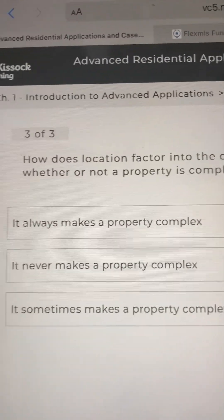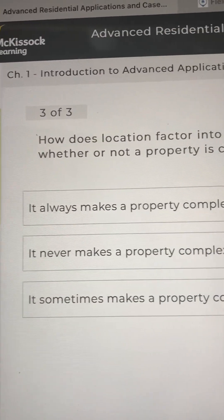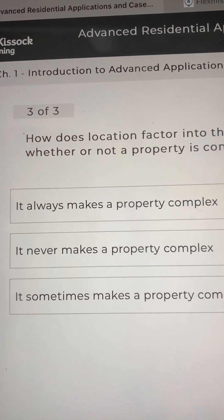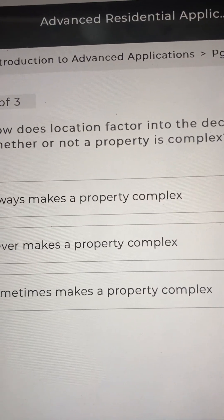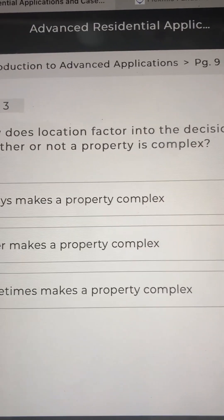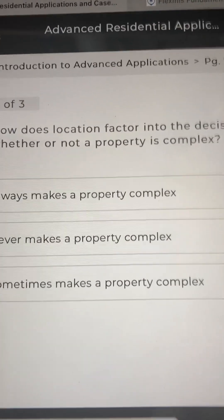And number three: how does location factor into the decision on whether or not a property is complex? A, it always makes a property complex. B, it never makes a property complex. Or C, it sometimes makes a property complex. I'm going to go C.